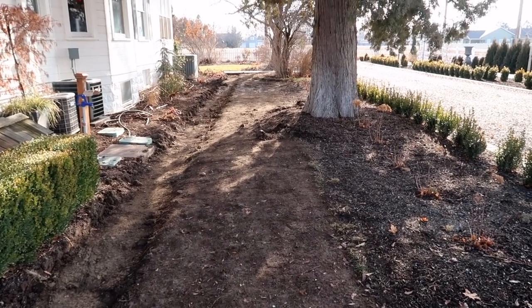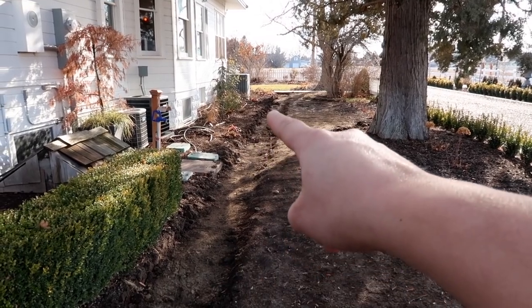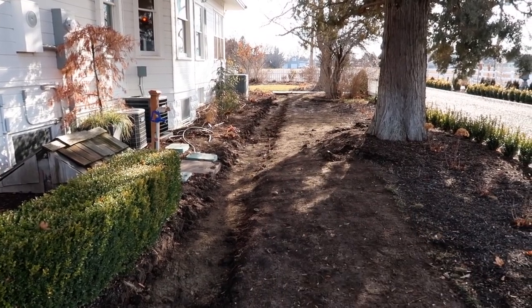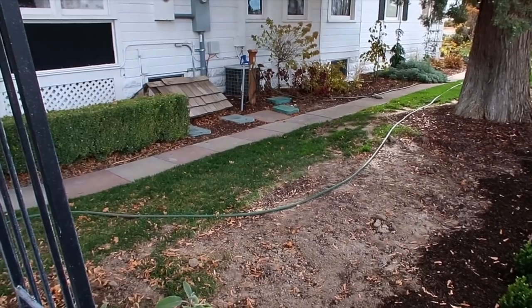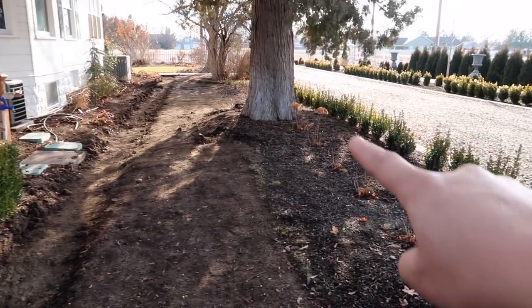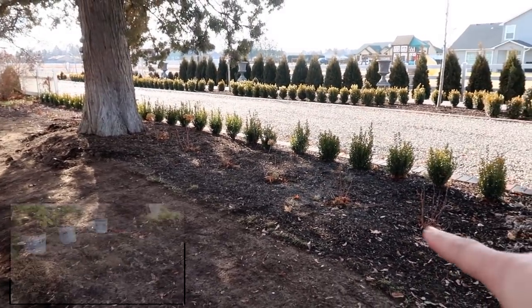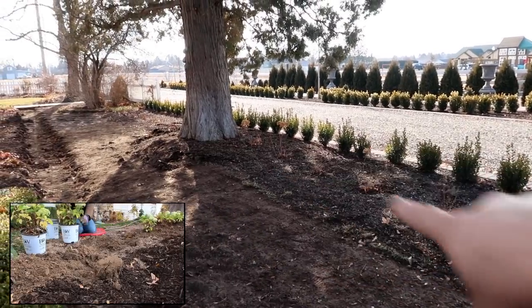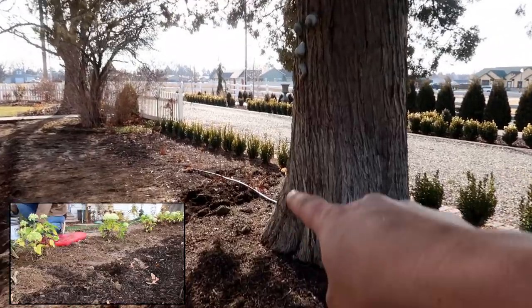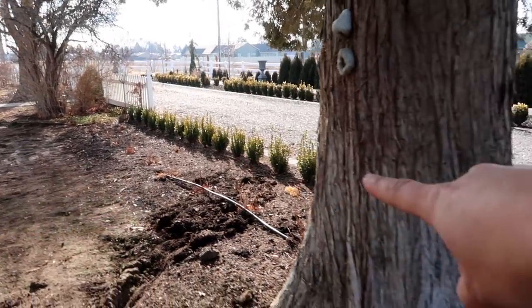I want to do a couple of projects and give you some updates, starting with the west side garden up against our house. You can see right away that the concrete sidewalk is gone — you might remember it was a long skinny strip that was gray and pink, alternating every other square. This whole side was grass. We recently planted limetta hydrangeas; there's a whole hedge of them going right to the juniper and picking up again after it, and then we've got a line of sprinter boxwoods on that side.